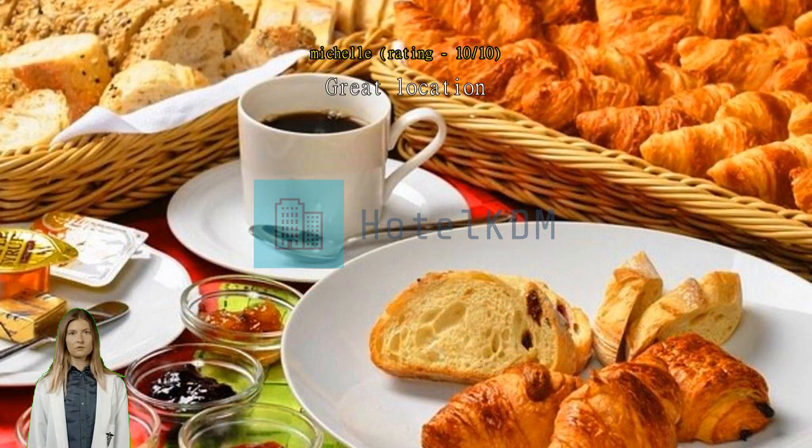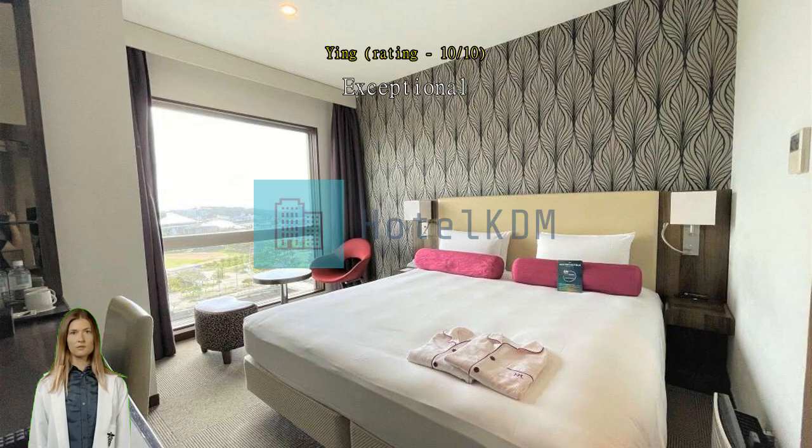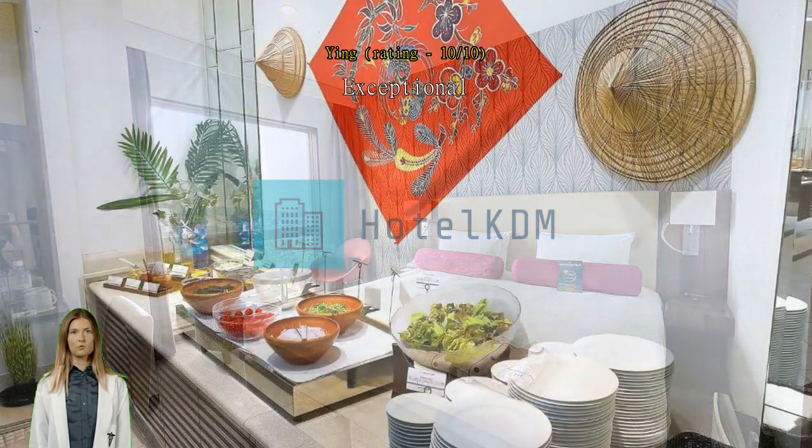Cute decor for our room to celebrate our anniversary. Complementary takeaway breakfast — drink, bread and fruit — for members. Attentive housekeeping and warm staff at reception. Literally just steps away from the monorail station.